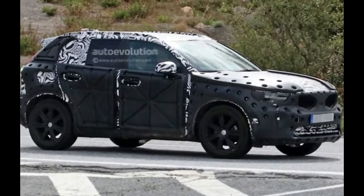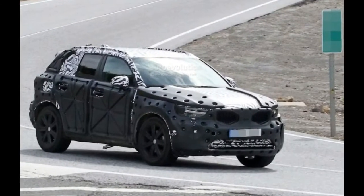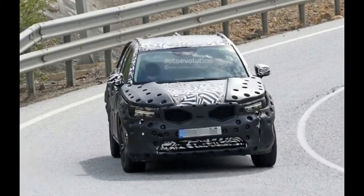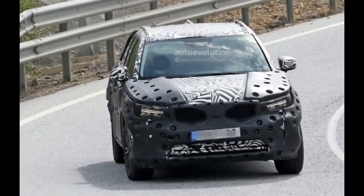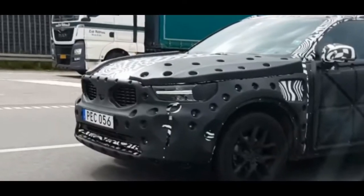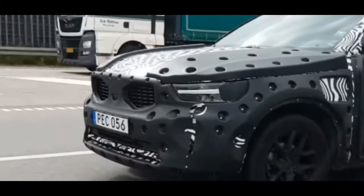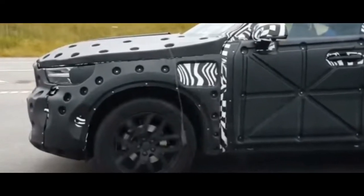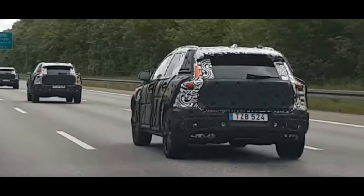Volvo's new CMA platform is actually going to be used by a few other companies. This allowed them to lower the R&D costs for it and focus their funds in other key areas about the car. Even though this may not sound important, the XC40 is expected to be one of the most impressive cars in its class.